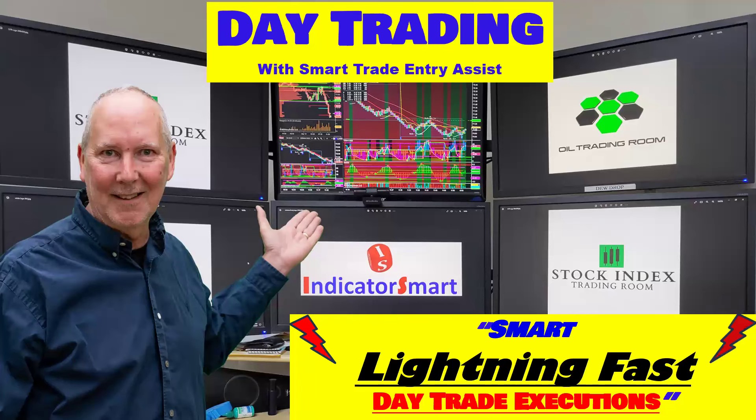Hey guys, Rob Mitchell here. Thanks for joining me for this Day Trading with Smart Trade Entry Assist, the smart, lightning-fast day trading executions. I'm going to show you how you can manage your trades while you're day trading so it takes a lot less of your attention and your energy, so you can keep yourself focused on the things that are important while you're trading.